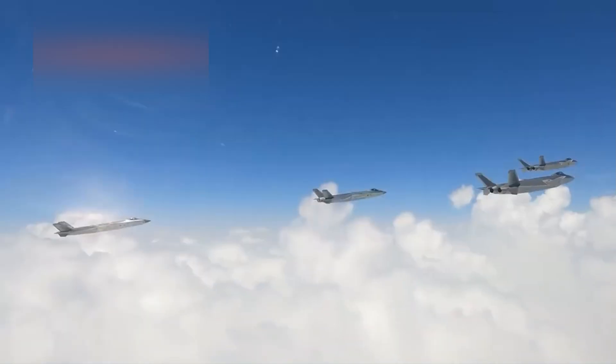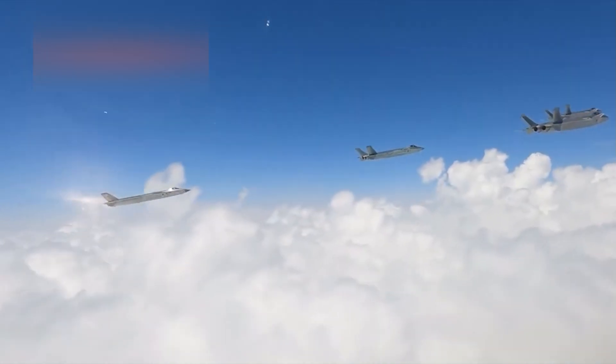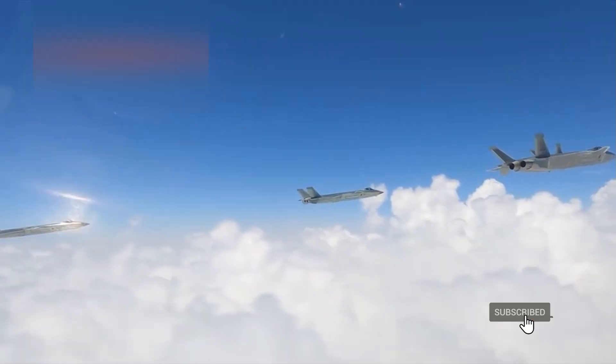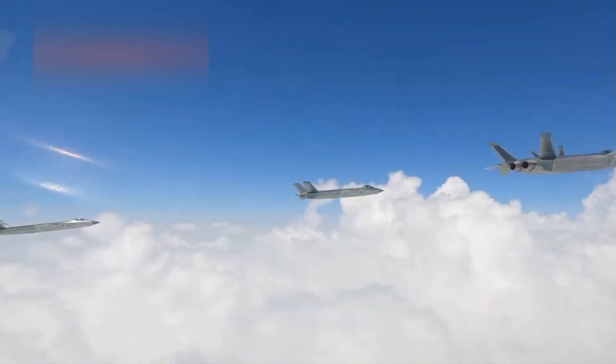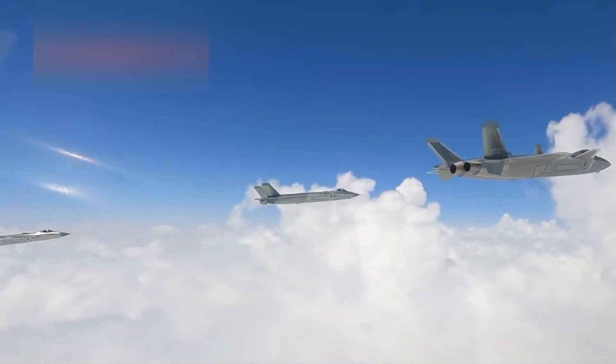This formation flight reminds us that stealth aircraft are no longer limited to just a few nations. The J-20 is flying in numbers, and it's here to stay. If you enjoyed this video, be sure to like, subscribe, and check the comments for related topics and analysis.